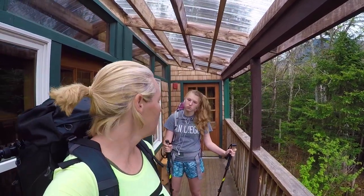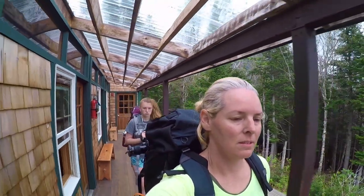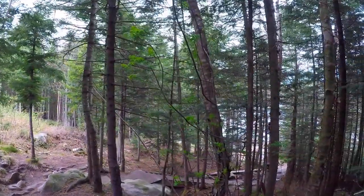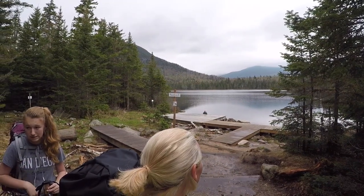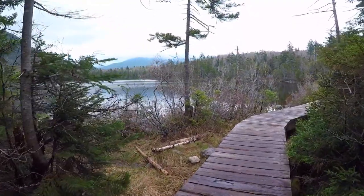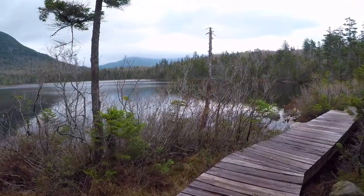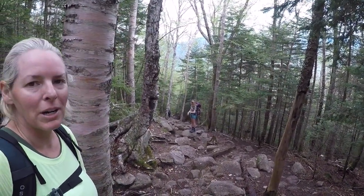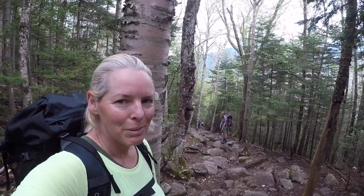We are packing up and getting ready to head down. Okay we are all packed up, we have our trash bag and all our gear, and we are headed out. Bye hut. Bye Lonesome Lake. It seems really quick going down — we just turned the corner here, we can hear the highway now and see the sort of straight away part, and it seems like no time at all we'll be back down to earth.